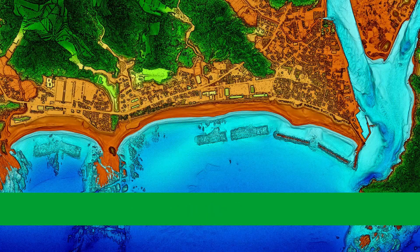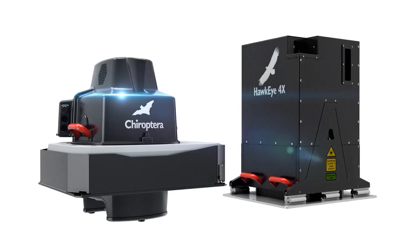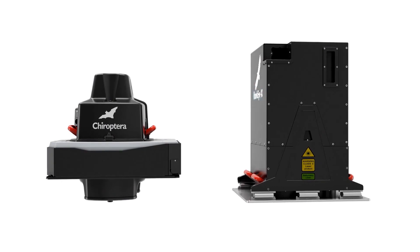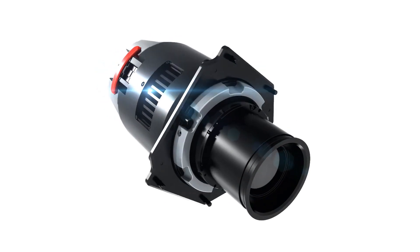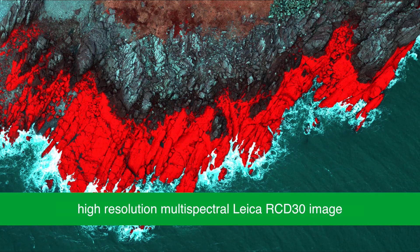The sensor collects data at water depths of up to 25 meters. And with the Leica Hawkeye's deep bathymetric sensor, the water penetration doubles up to 50 meters. An 80-megapixel multi-spectral camera delivers high-resolution geo-referenced multi-spectral images.